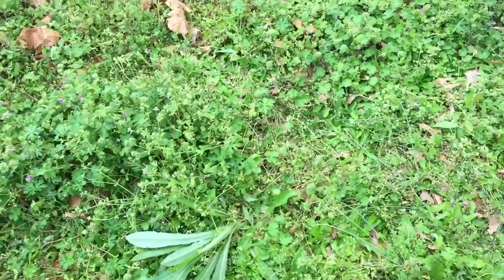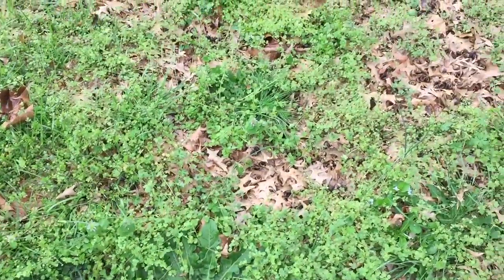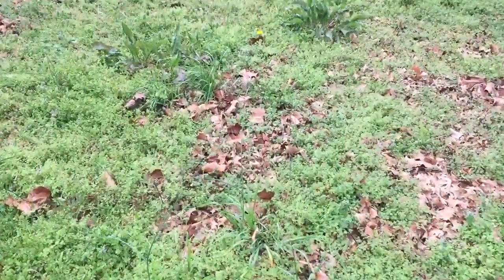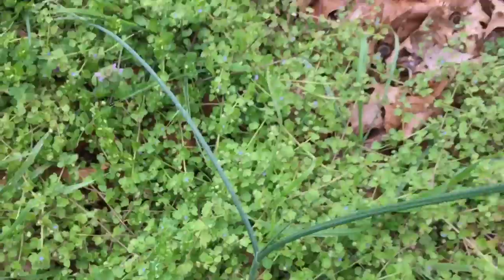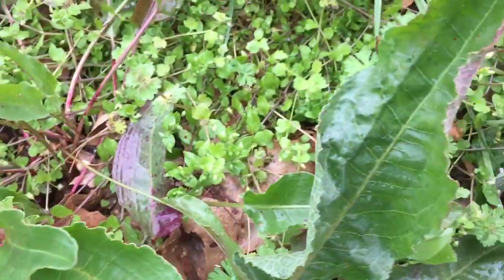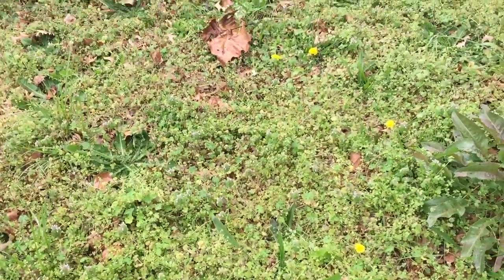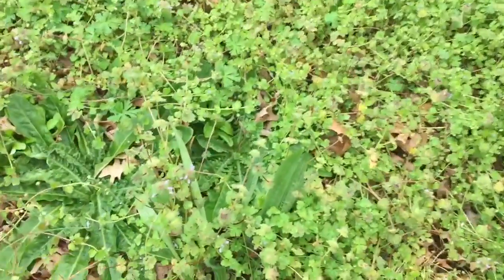What else do we have guys? Curly dock somewhere. There's curly dock here. There it is — curly dock. Well here's onion, onion, curly dock, chickweed, wild geranium, curly dock. Tons and tons of stuff. Wild, wild edibles.